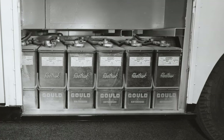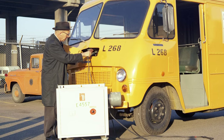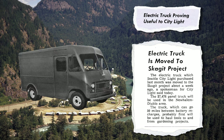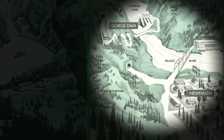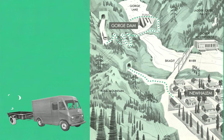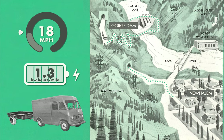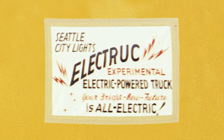It was powered by two 1,500-pound lead-acid batteries and used a special recharger attached to the vehicle. The Elect Truck was used effectively at New Halem, and the batteries kept the truck operating the entire workday and charged at night. On an experimental trip between New Halem and Gorge Dam, the truck pulled a full trailer without difficulty and reached an uphill speed of 18 miles per hour. The average fuel requirement was 1.3 kilowatt hours per mile. A sign painted on the truck read, "Your bright new future is all electric."